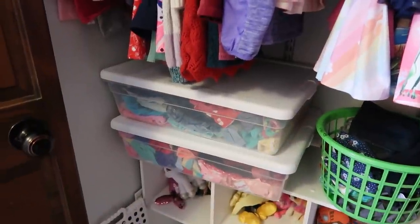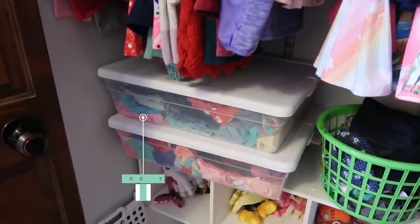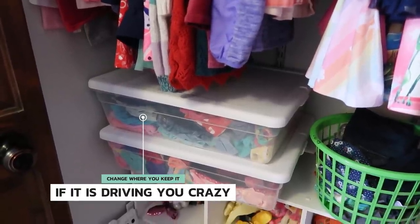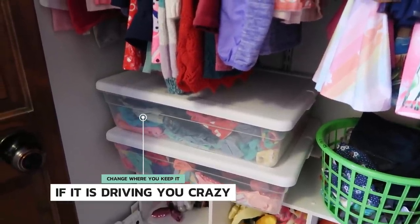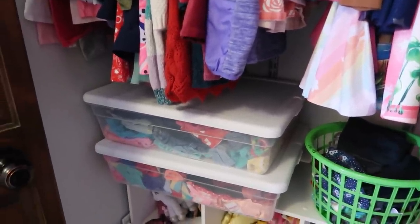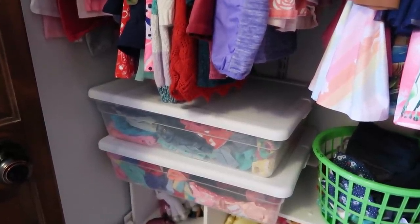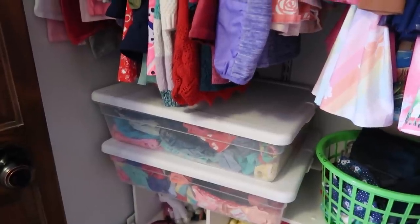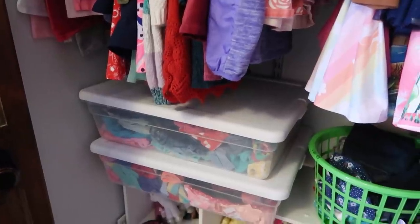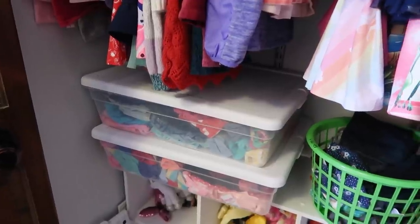I don't normally change out clothes for the seasons — I usually just leave them in the drawers. But I did have one child who would cry every single day wanting to wear a tank top and shorts in the middle of winter, so we did pack those up. If seasonal clothes are causing stress, put them away, keep them out of reach and out of sight. If it's not appropriate for the season and it's causing drama, get it out of there.